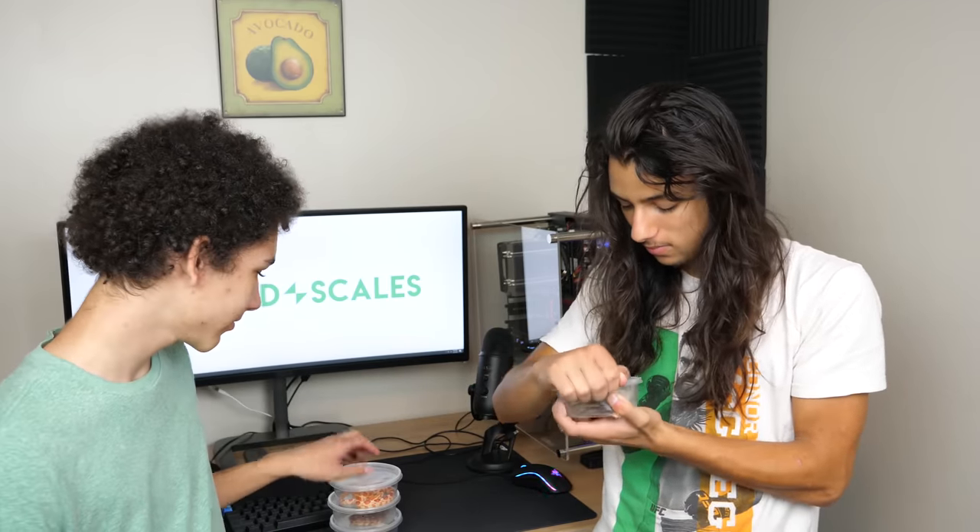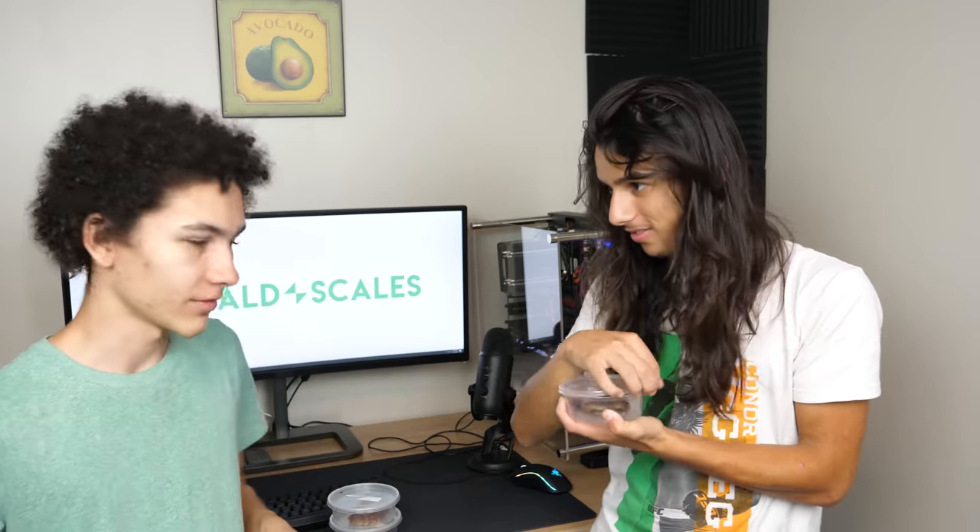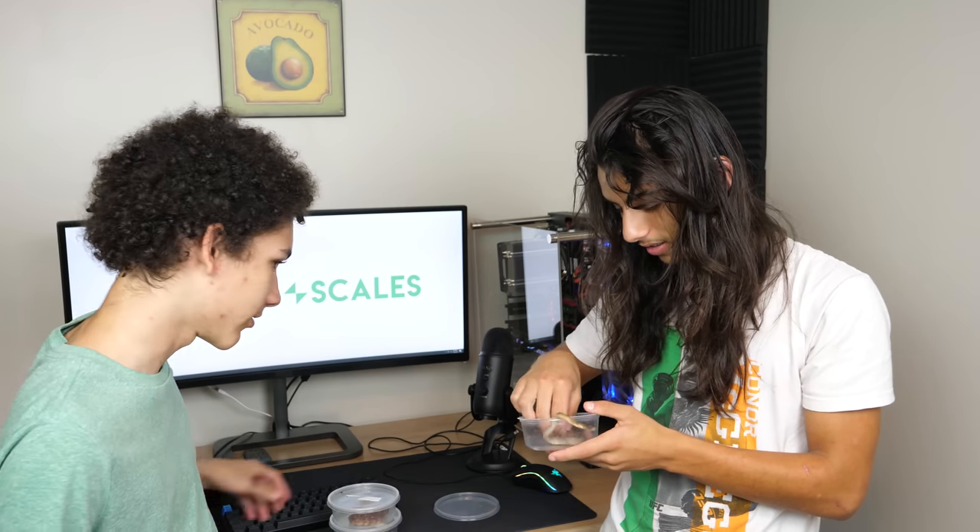We haven't actually pulled them out yet. Is that the slim boy? This is the skinniest one.